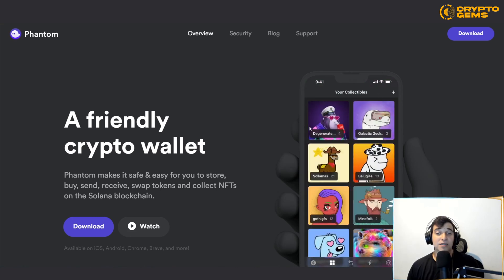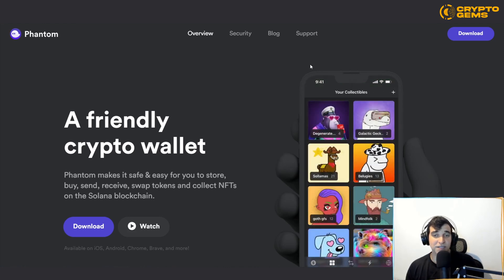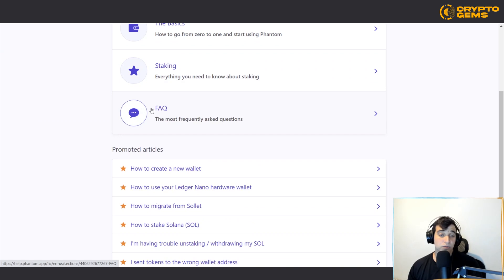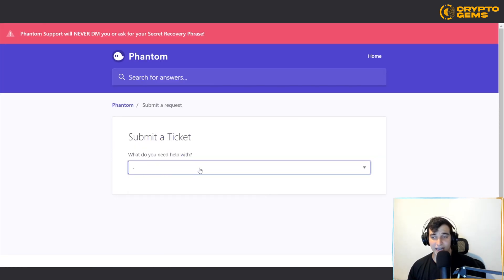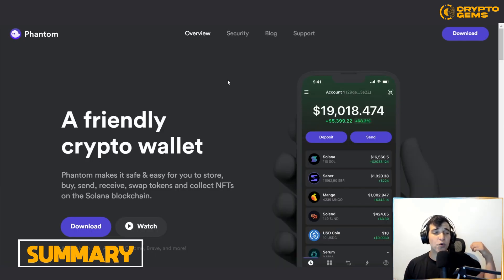You can also deposit and send very easily from the wallet interface, and you can view multiple tokens. For support, you can go through their FAQs to find answers, and if you don't find what you're looking for, you can submit a request — just open a ticket and send it. It's very simple and comfortable, so even a total beginner in their crypto journey can work through it easily.